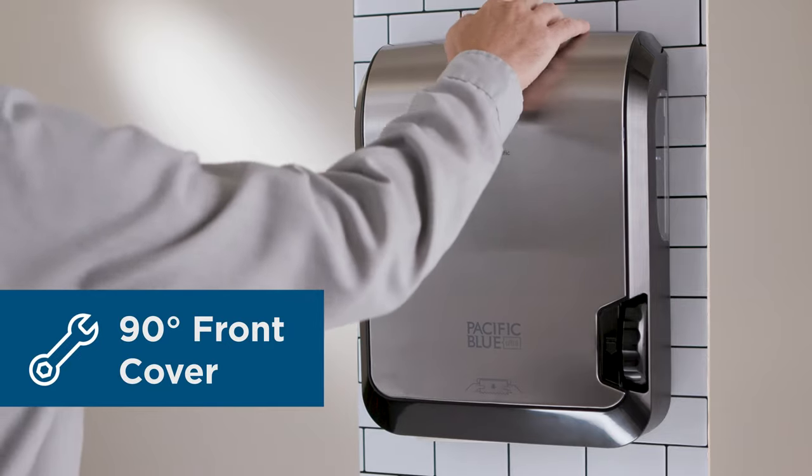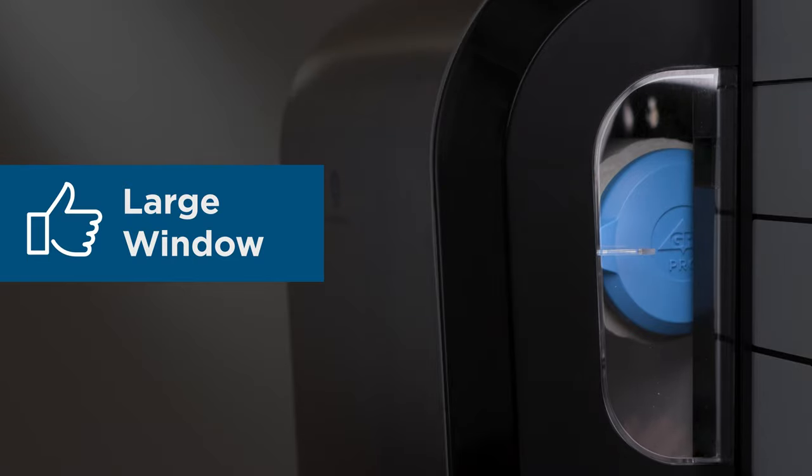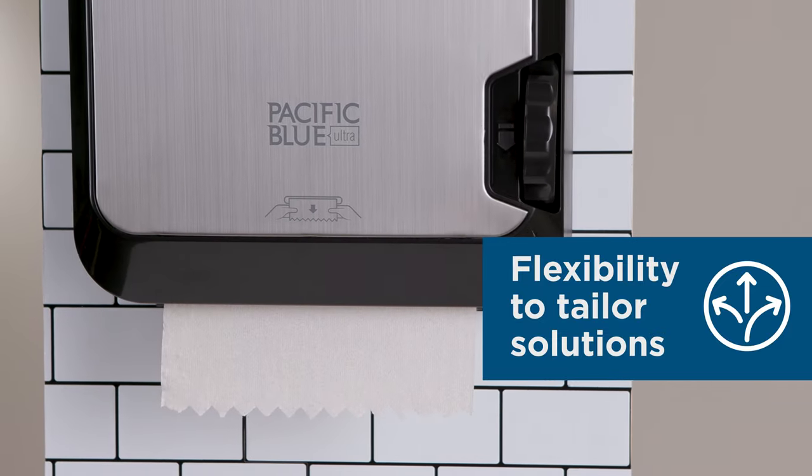The easy-access, 90-degree front cover and large-side sight window allows for quick maintenance checks. This dispenser provides the flexibility to tailor solutions to your facility's needs.